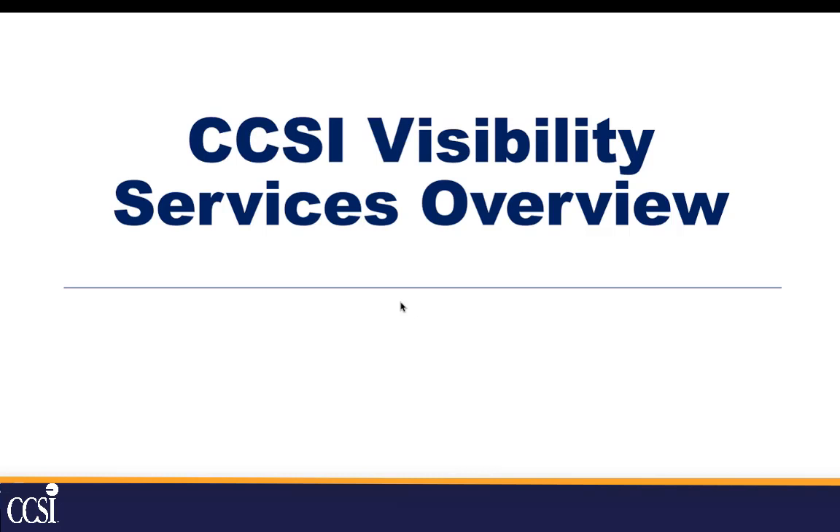Today our practice manager, Joe Goldberg, will be presenting our Visibility as a Service offering, which provides flexible, dynamic server application monitoring.